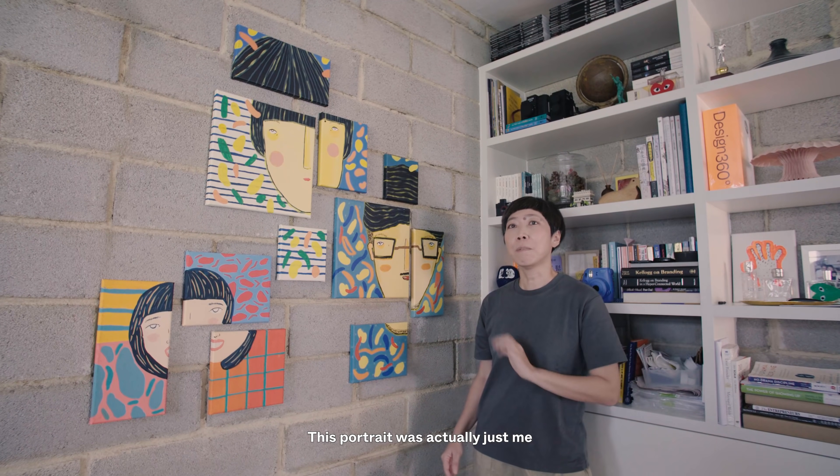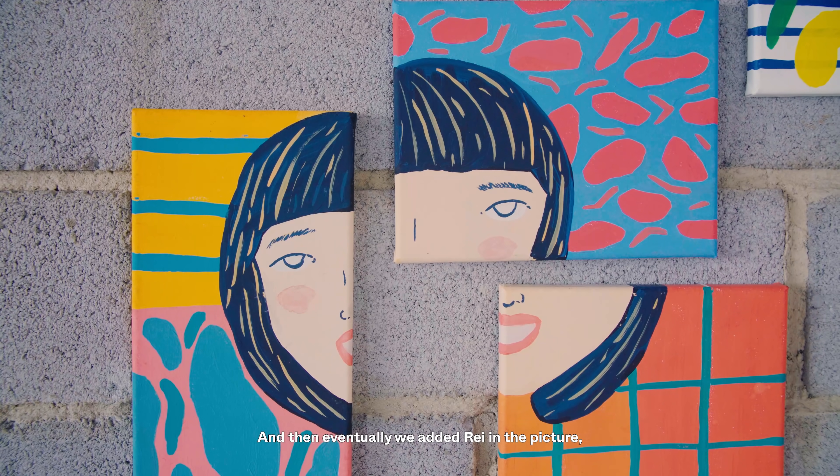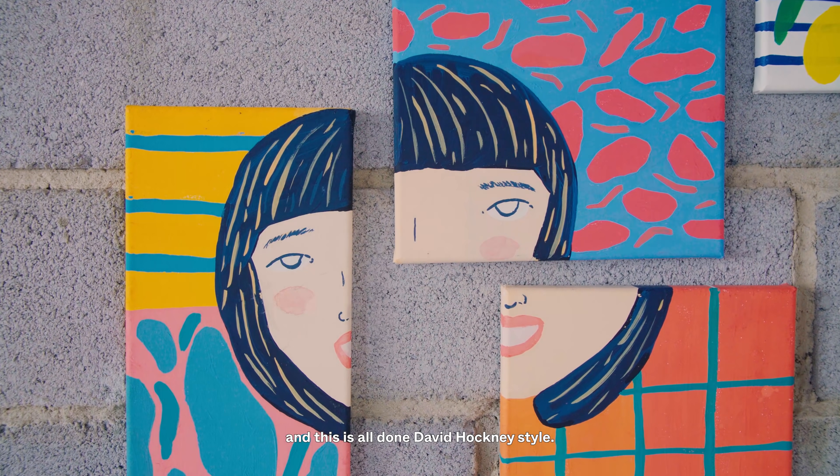This wall consists of artwork that I've already collected, made for her — I just want her to feel like that is her room and that she could be creative with it. This portrait was actually just me and Arthur in the beginning, and then eventually we added Ray in the picture. It's all done David Hockney style.